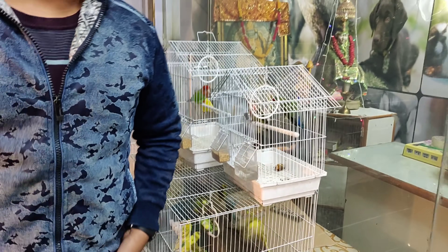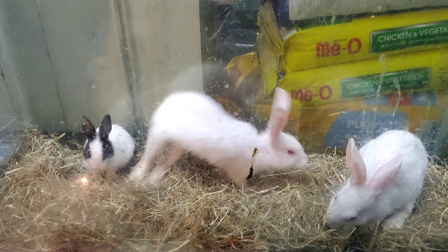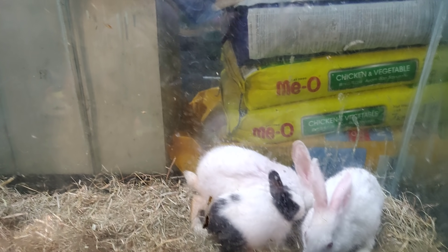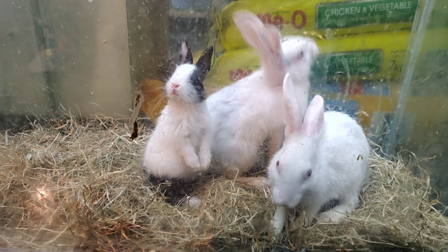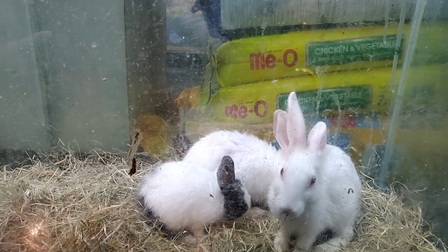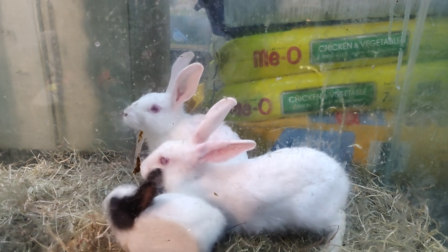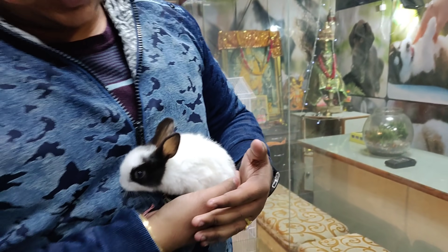So today I want to show you rabbits. These are rabbits — are they easy going? Are they good pets? Yes, they are easy going. They are cheap and best pets. They are very safe and completely safe.